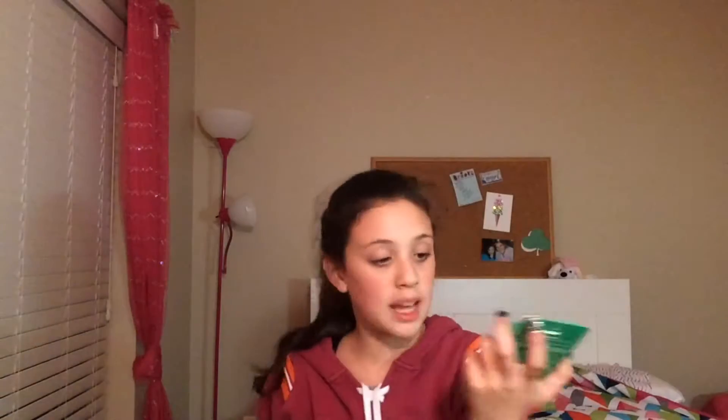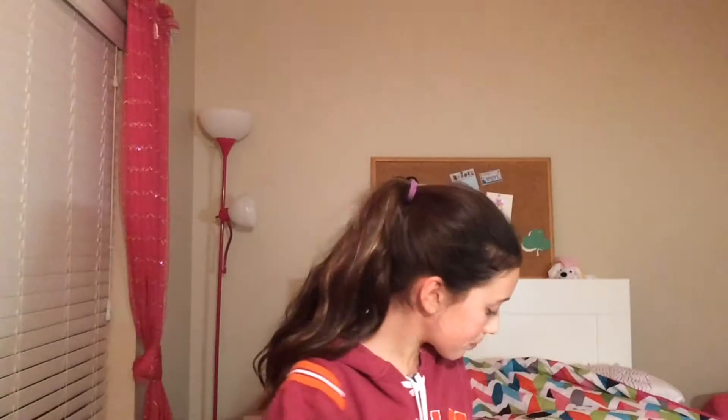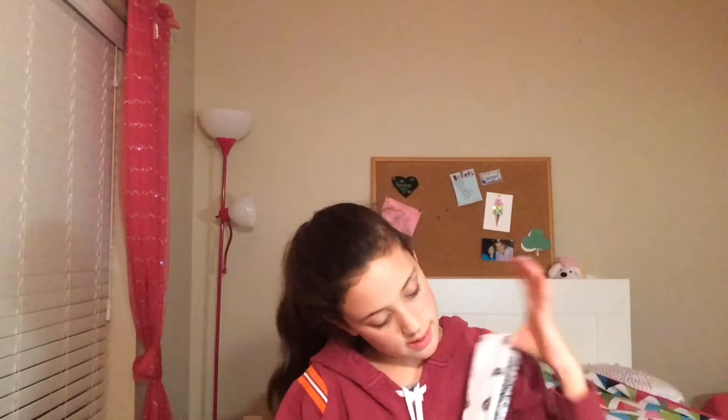I also got a Saint Patrick's Day version of the nails — my brother's birthday is on Saint Patrick's Day so I wanted to get some. I also got this white bandana because bandanas have really been in style lately. They had their buy three get three free sale, so I just bought a bunch of stuff.